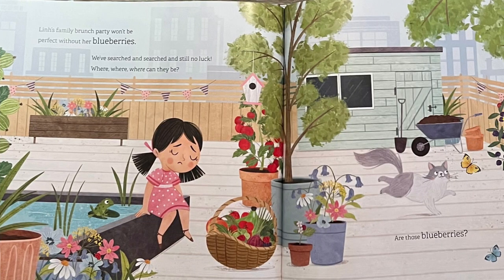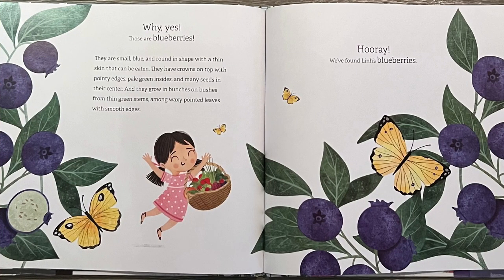Lynn's family brunch party won't be perfect without her blueberries. We've searched and searched and still no luck. Where, where, where can they be? Are those blueberries? Why yes, those are blueberries!